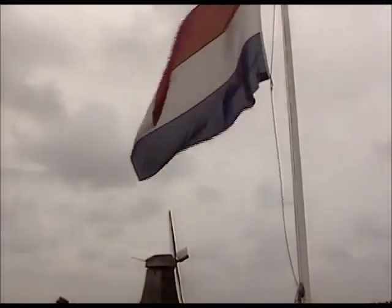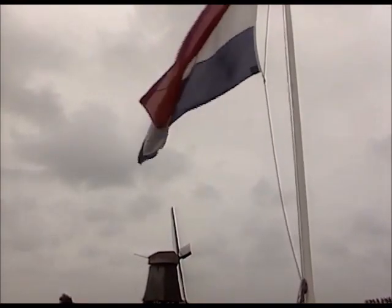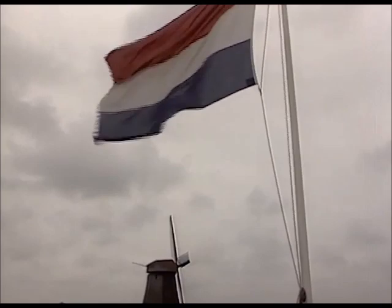Formerly, there were 10,000 windmills in Holland. Now, of the remaining 1,000, some 200 are still in use. As a rule, visitors are welcome wherever a flag is displayed outside a mill.